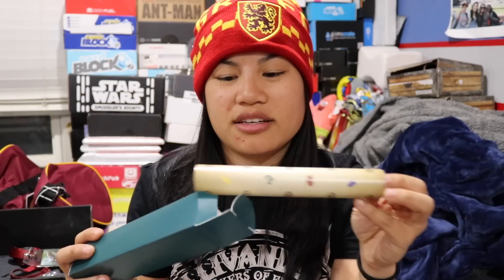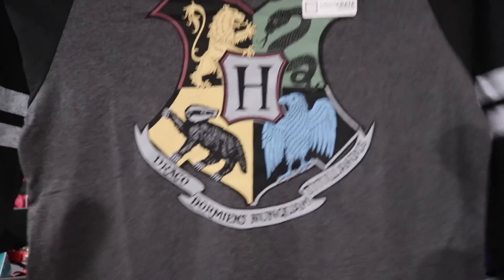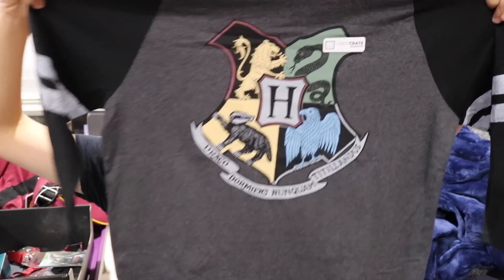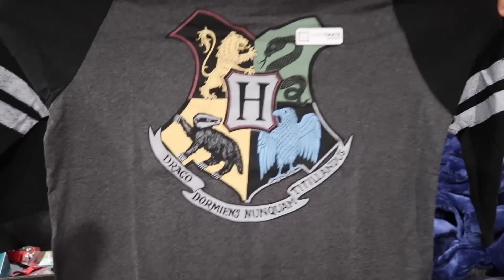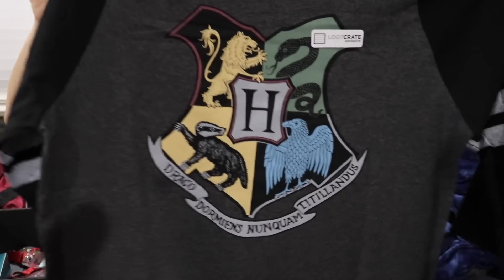And then the last item before the shirt is this green tube — it just has information about what we got in it. So the last item we got is our shirt, and this is a men's medium. Is this a raglan shirt? Yes! This is a raglan shirt. It looks a little bit wide for a medium and it's a little bit short — it's a three-quarter sleeve raglan shirt. This is a Loot Crate exclusive and it just has the Harry Potter crest or emblem on it. I like this shirt. It does seem a little bit wide for a medium, but I'm sure it will fit fine — I don't think these are supposed to fit really slim.